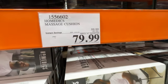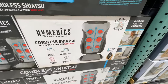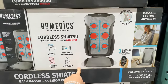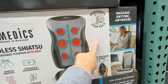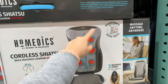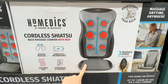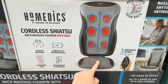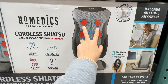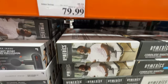The Homedics massage cushion is on sale — $20 off, right now $80. This is actually a good holiday present idea, especially for people with lower back pain. I made a dedicated review video — I'll link it below. The only drawback is it doesn't have a neck massager, so it's really for your lower, mid, and upper back, but it doesn't massage your cervical spine. My husband actually takes it to work — you just put it on your chair and sit on it. Great holiday gift idea for parents as well.